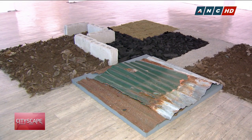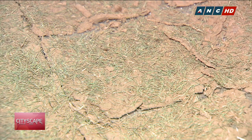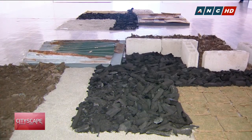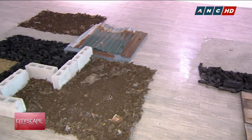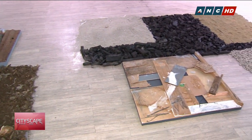At the center of the space lies a captivating installation made of soil, wood, stones, and cement. It's amazing how these construction materials that we normally see everywhere, when arranged together, evoke a feeling that one might carry even after leaving the gallery.